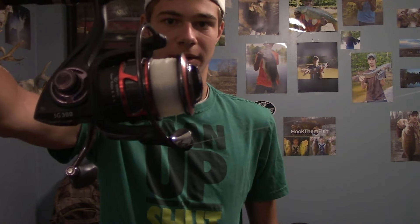I threw these on my Saint Croix 6'6" medium heavy spinning rod and my Lew's Speed Spool spinning rod with 12-pound test. We didn't catch a lot of fish, but we caught a few good ones.